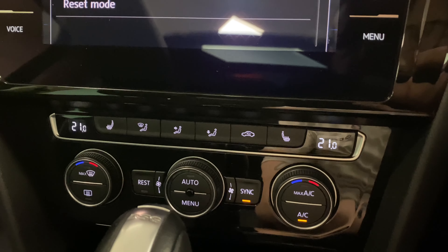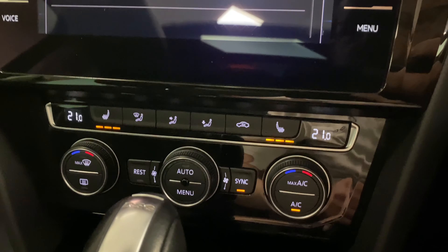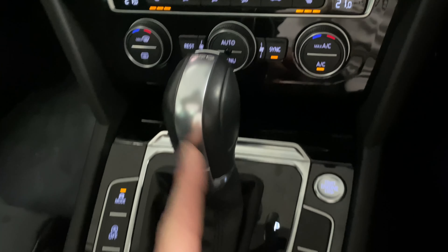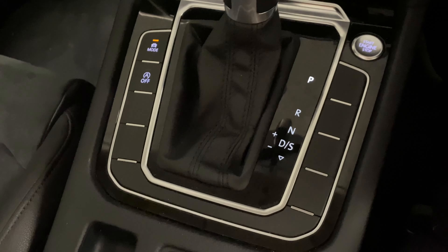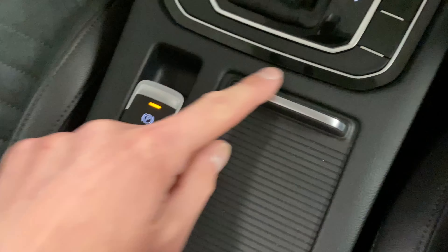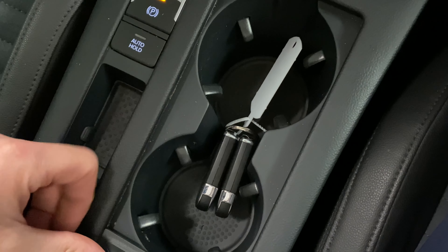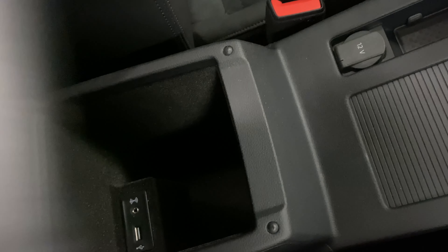Coming down here we've got the heated front seats either side — all functioning. There's dual zone climate control, the 7 speed DSG as mentioned, keyless start, the standard and automatic handbrake, cup holders, and both sets of keys — always good to mention. Along with all the digital service history and an aux in plus a USB port just there.